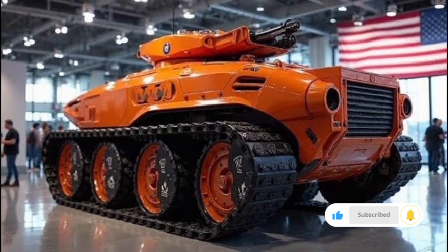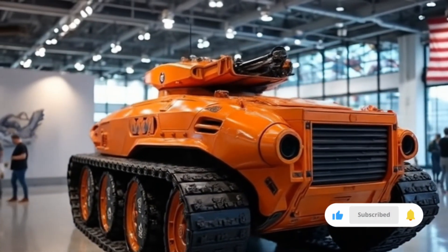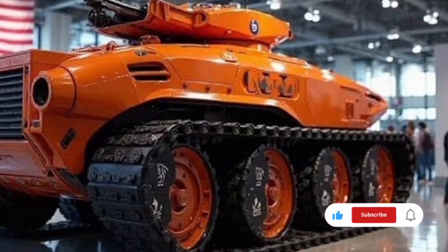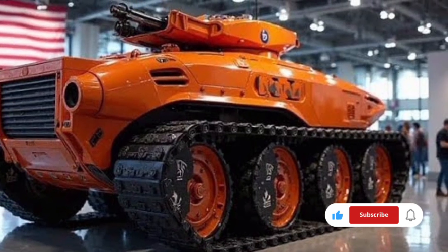The 2026 European Tank's targeting and fire control systems are some of the most sophisticated available. Equipped with a fully digital battlefield management system, it can link directly with other friendly units, share target data in real time, and coordinate attacks with maximum precision.